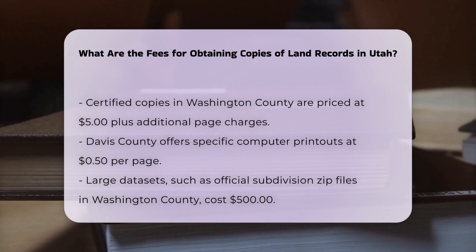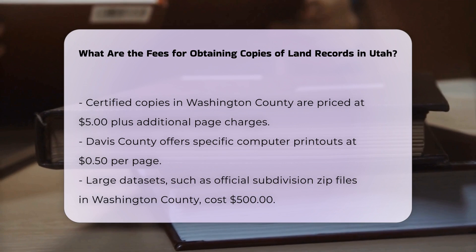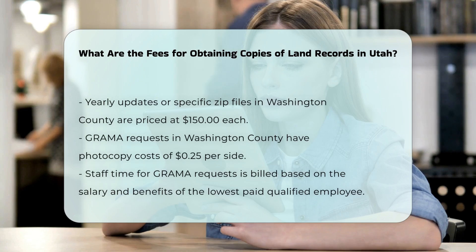For large-scale data, if you need larger data sets such as official subdivision zip files in Washington County, the fee is $500, while yearly updates or other specific zip files cost $150 each.